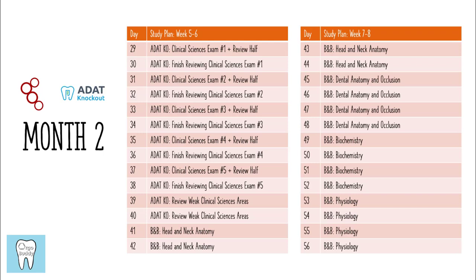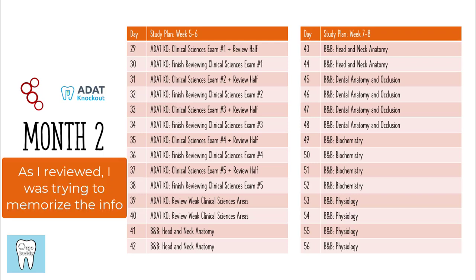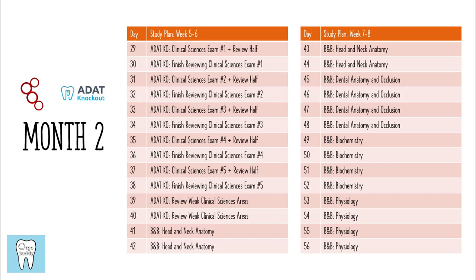You really want to learn from every single question when going through the practice tests. The structure is: take an exam, review approximately half of it that same day, then finish reviewing it the next day. You want to at least get to the halfway reviewing point on the day that you take the exam. Days 39 and 40 are review days where I personally reviewed the handwritten notes I had taken from the clinical sciences content, trying to commit the key bullet points to memory.